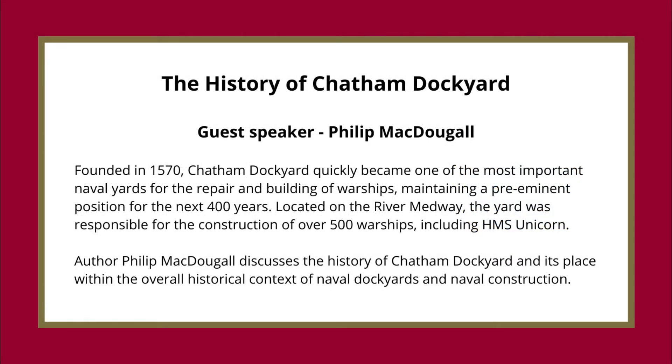The History of Chatham Dockyard — guest speaker Philip McDougall. Founded in 1570, Chatham Dockyard quickly became one of the most important naval yards for the repair and building of warships, maintaining a pre-eminent position for the next 400 years. Located on the River Medway, the yard was responsible for the construction of over 500 warships, including HMS Unicorn. Philip McDougall discusses the history of Chatham Dockyard and its place within the overall historical context of naval dockyards and naval construction.